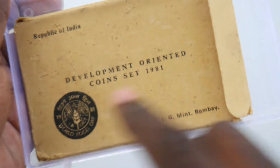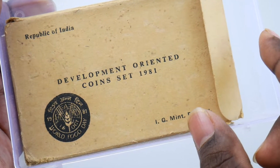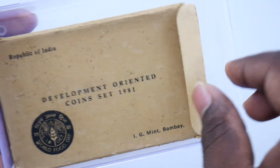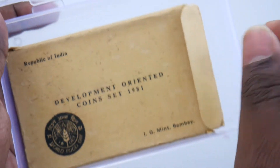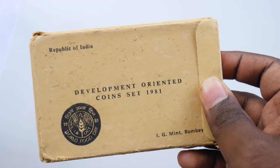The I.G.M. in Mumbai — that's what is written here — development oriented coin set of 1981. You can see a small logo here: World Food Day. This is related to the development oriented set, launched in 1981, with a very limited quantity released.